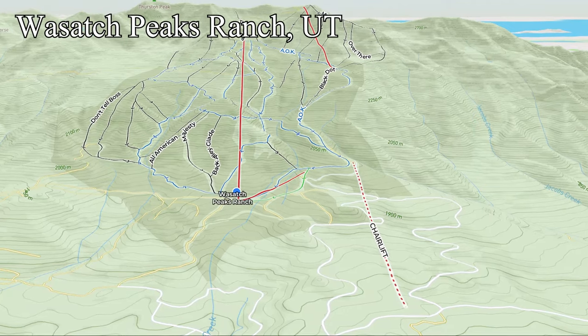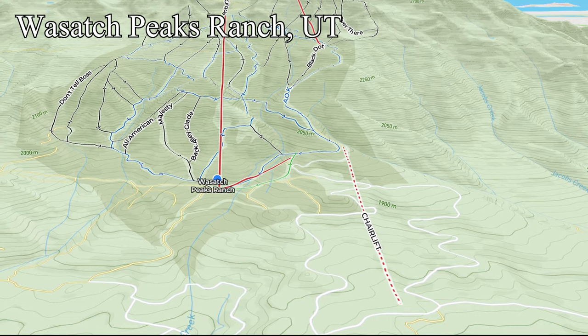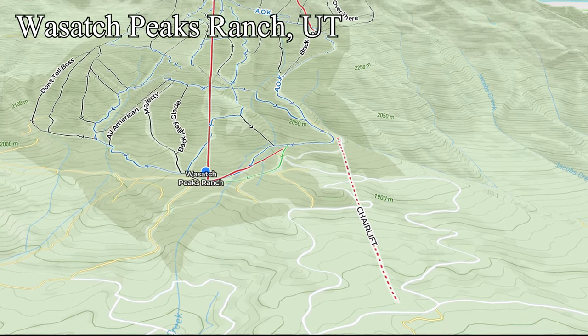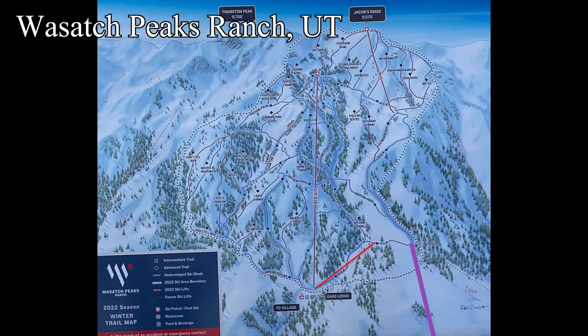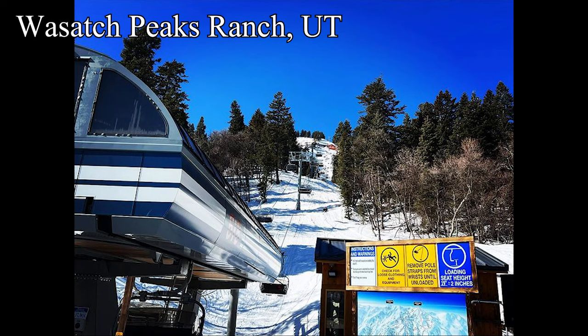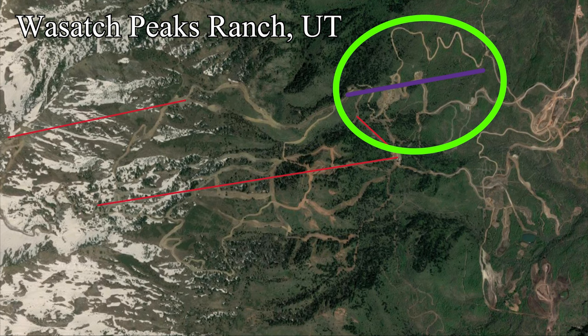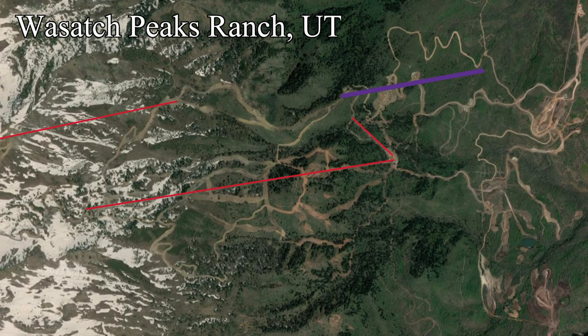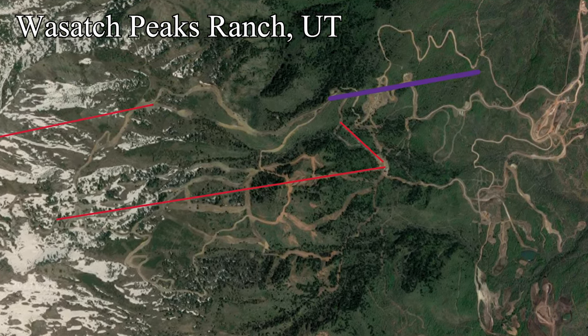Next, we have the only private ski area on this list — Wasatch Peaks Ranch, Utah. Since it's private, I was unable to confirm it independently, so we're going to have to trust that Lift Blog is correct on this one. They're building a new detachable quad with bubbles, and if I had to guess, heated seats too, which will be their third lift of the kind. It's definitely going to be an expansion lift, and from what little I could find online, I believe this is going to open a whole new pod below the current three lifts, significantly increasing the total vertical drop of the ski resort.